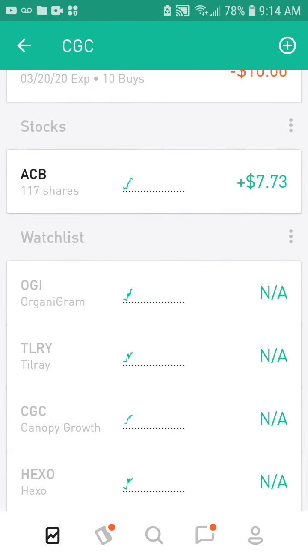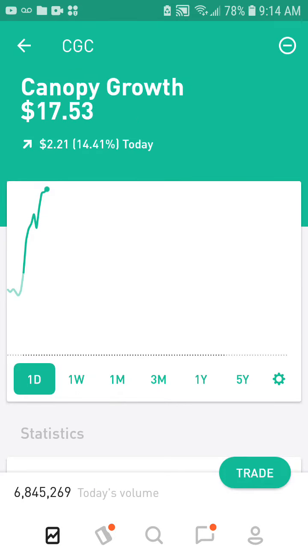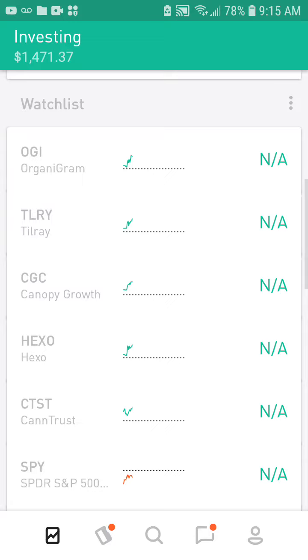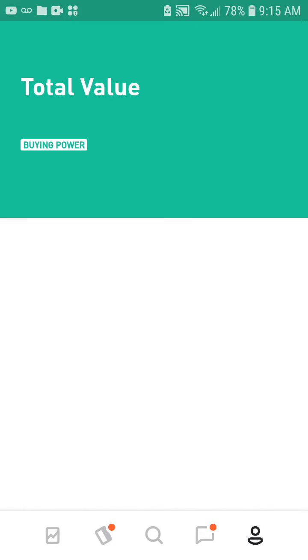Canopy Growth right now is up 14% and I'm just gonna wait and see if it goes down, or at least if pot stocks start going down. I'm not sure what I'm gonna do yet with my buying power.